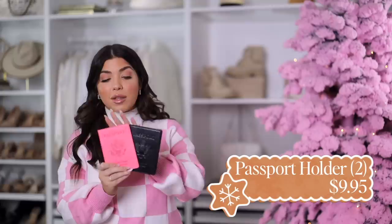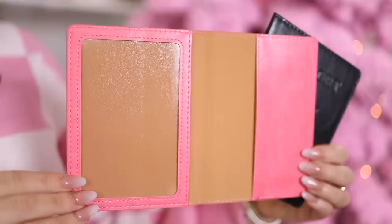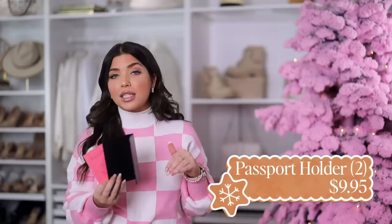I also have another travel find: a two-pack of passport holders, so you're getting two for $10. I went with pink and black, but it comes in other color combos including a hot pink and pink metallic that I think would be adorable. On the inside there's a side slit and a clear pouch, so technically you could use it for something other than a passport. As with pretty much any multi-pack, I'd keep one and give one away.